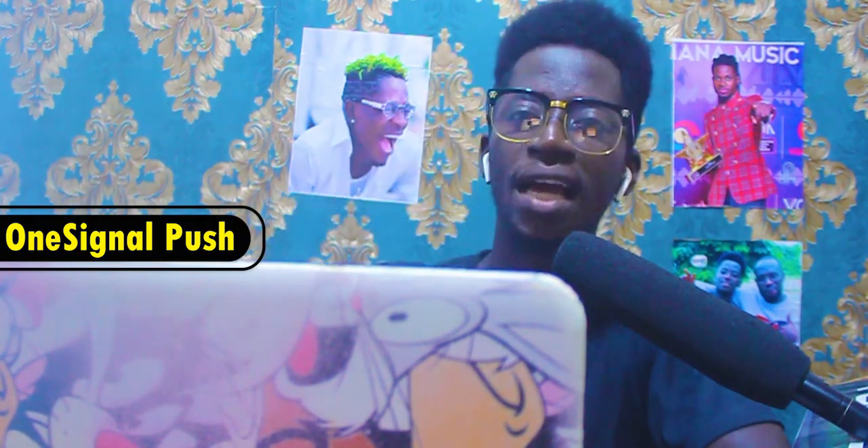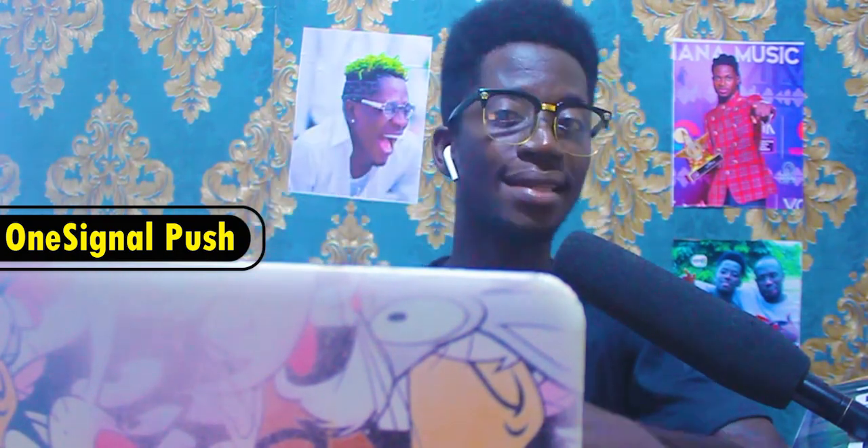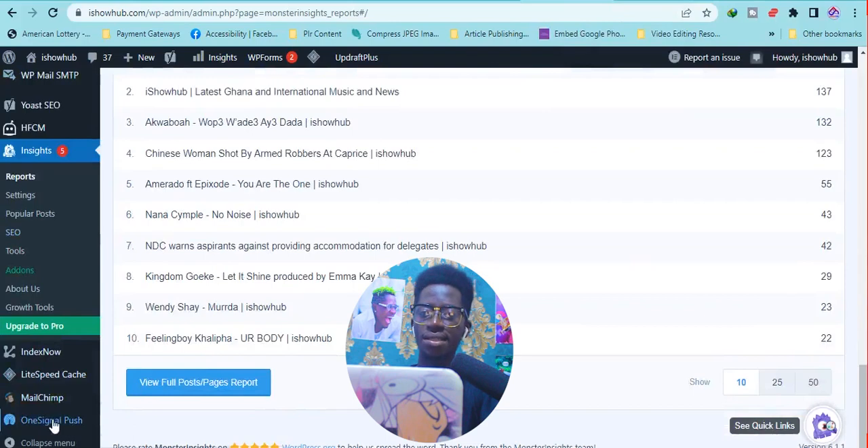The fifth plugin is OneSignal Push. OneSignal Push will help people come back to your blog. It notifies people who have previously visited your site that you have made a new post — but only if they have subscribed. It works just like a newsletter or email marketing, but it is not email marketing. When someone clicks subscribe, it installs a cookie in their browser, and as long as they have not cleared their cookies, they will be notified when you make a new post.